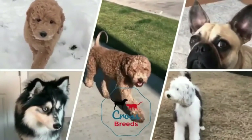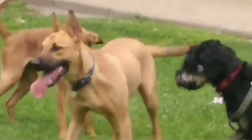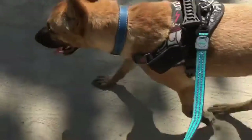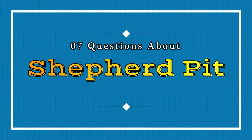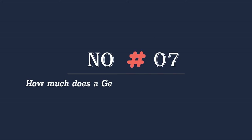Hello friends, welcome to the Crossbreed's YouTube channel. The Shepherd Pit is a new breed of designer dog that is highly intelligent, affectionate, eager to please, and tremendously loyal. Today in this video we will discuss seven questions about the Shepherd Pit that people also ask.